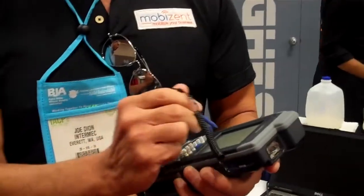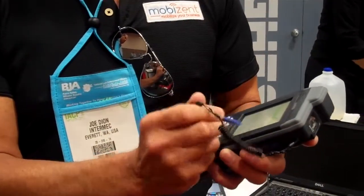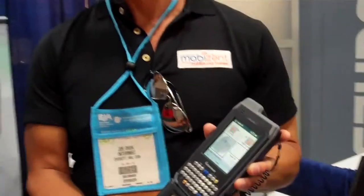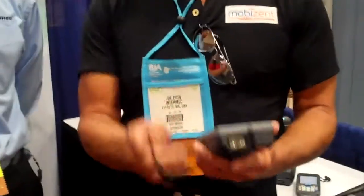Now it's as simple as sending the fingerprint to AFIS and the officer will get a hit or a no-hit. If the officer gets a hit, he will bring the suspect in. And that's as easy as the application is. Thank you very much.